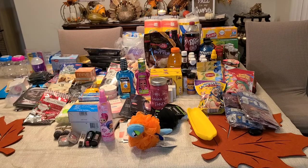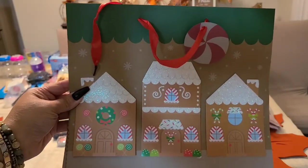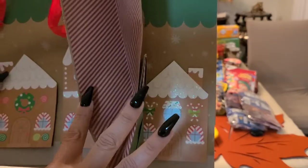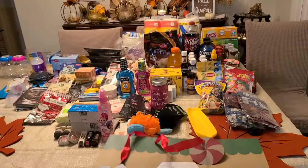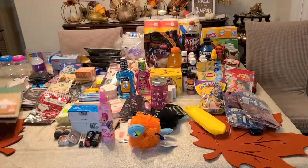We're jumping into Christmas items. I bought two gift bags — really pretty little gingerbread houses. Look at the sides; they are really detailed and really pretty. I got two bags.